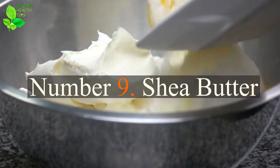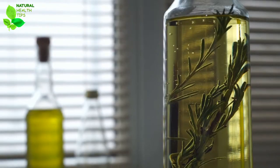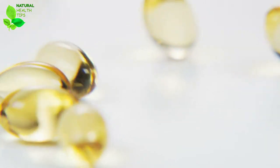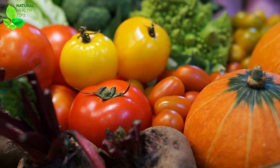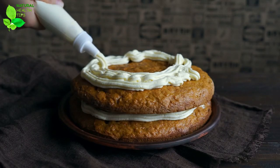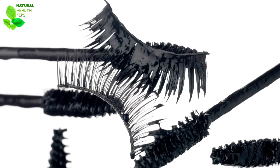Number 9: Shea Butter. Shea butter is being used in a lot of cosmetic products lately because of its high vitamin A and E content. These vitamins nourish hair follicles and promote growth. You just have to get a tiny amount of butter on your fingertips and rub it until it melts. Then apply it on your lashes, taking care not to rub them too much. Leave it on overnight and repeat every day.